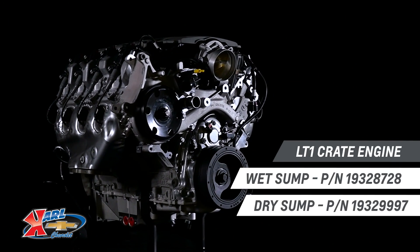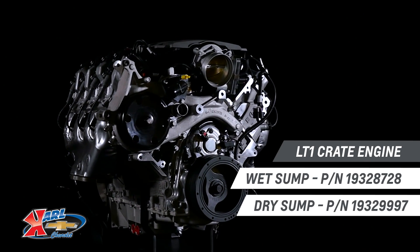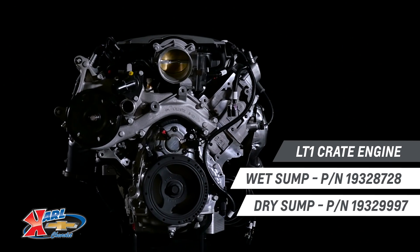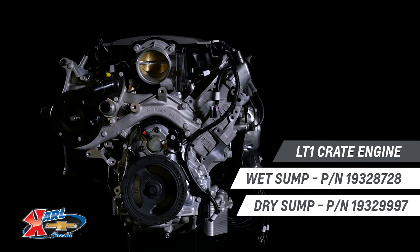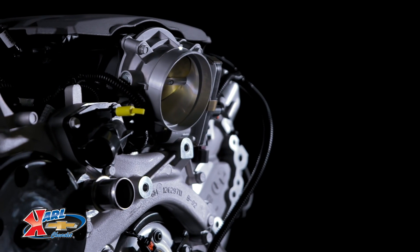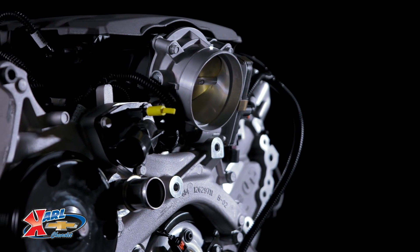Introduced in the seventh generation Corvette Stingray, the LT1 6.2 liter opened the next chapter in the long, historic legacy of the small block engine, and gives your project vehicle a high-tech heart transplant with an unprecedented balance of performance and efficiency.